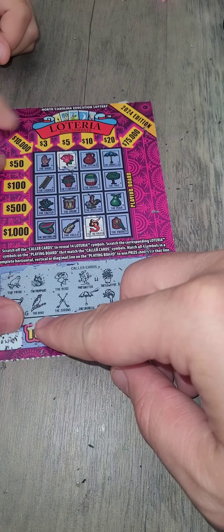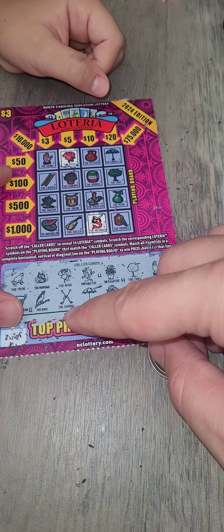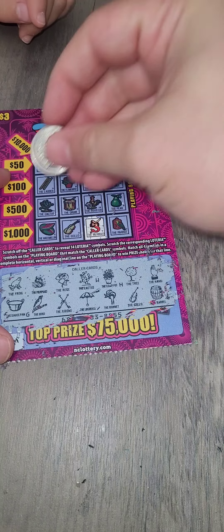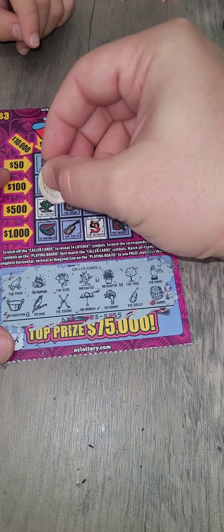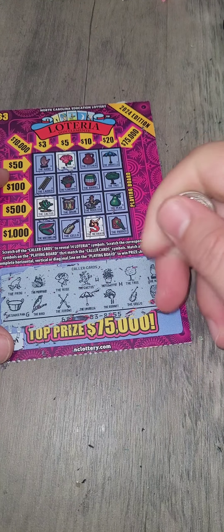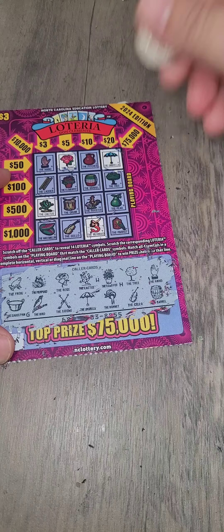Do we have the bird? That's the parrot and then the rooster, but no bird. Do we have arrows? We don't have any arrows either. Cactus — you saw the cactus, I see it here. What about the umbrella? Do we have the umbrella? Yes. Where's the umbrella? Oh, good job! Did you know it was even there? Well, that's what you're here for — you're helping me.